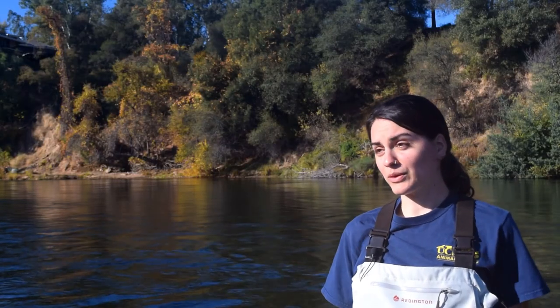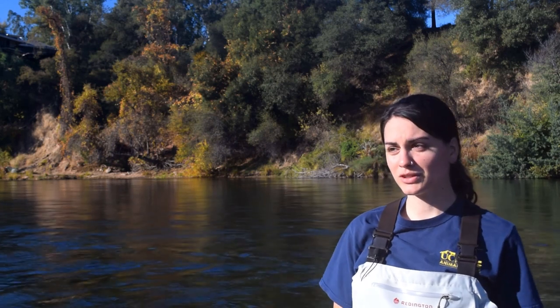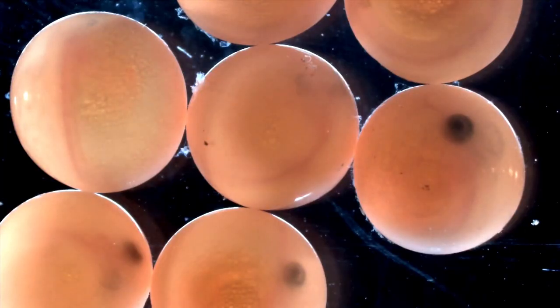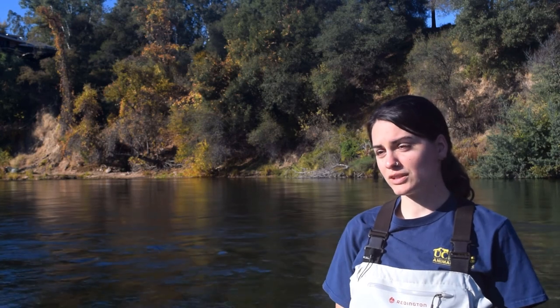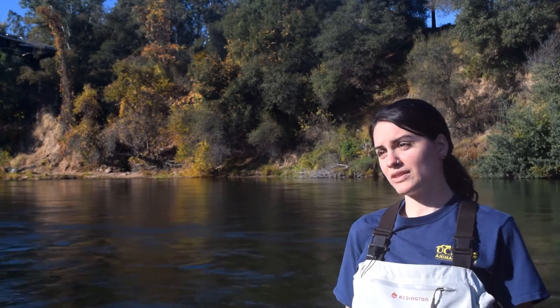My research has really focused on the early life stages, looking at how different water quality issues like temperature or dissolved oxygen affects their survival and their development. We've really focused on doing these studies in the laboratory where we can get eggs from the hatchery and bring them back. What we still don't know is how wild salmon embryos actually are reacting to water quality when there are a whole variety of variables in their environment.